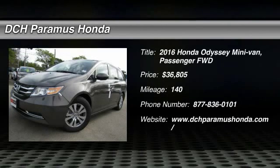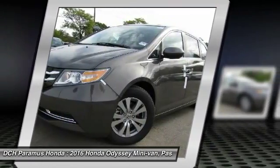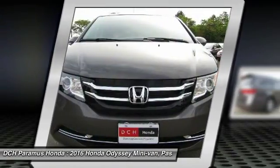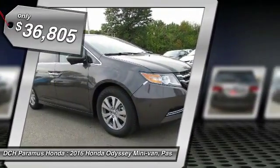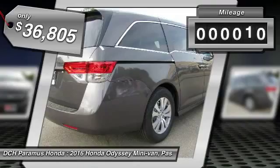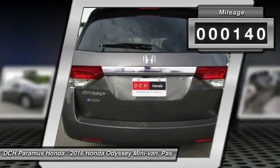The 2016 Honda Odyssey. The Honda Odyssey is a showcase of distinguished style, captivating technology, and advanced safety features. A must for all families and is priced below $40,000. This vehicle has less than 200 miles.